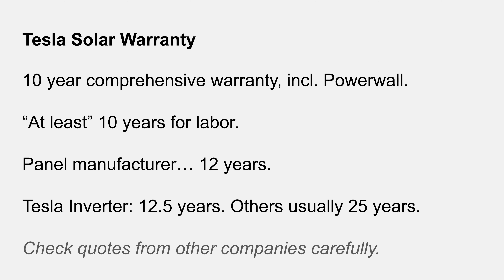Another important point is the warranty. Tesla offers what they call a 10-year comprehensive warranty, with at least 10 years for labor. The panel manufacturer offers a 12-year warranty — at least for the Q-cell panels they installed in my house — and the inverter has a 12.5-year warranty. Other companies typically offer much longer warranties. Just be very careful: look at the quotes you get and compare the details. I've seen the performance guarantee somewhat misrepresented to imply a 25-year system warranty, which it probably doesn't provide. Make sure you read all the details.